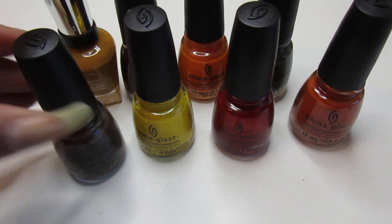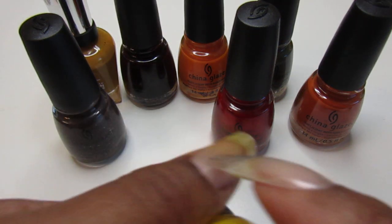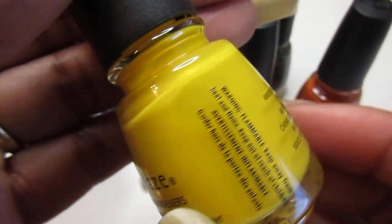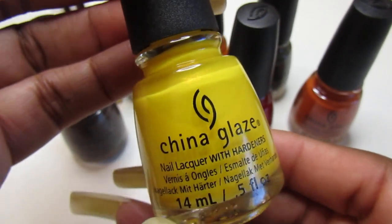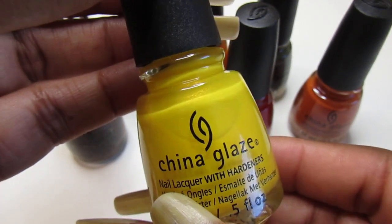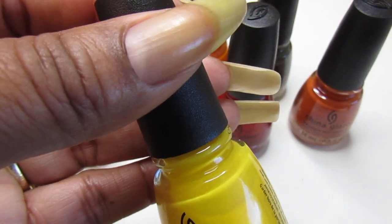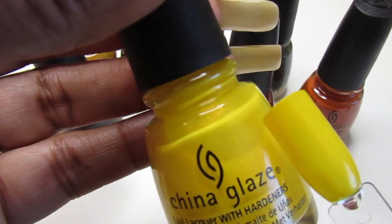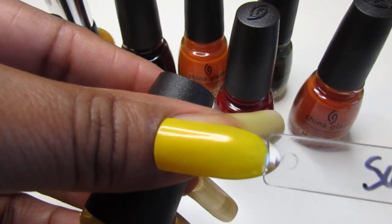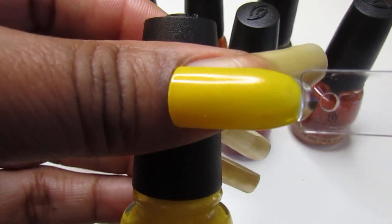The next one is Suns Up Top Down — I think I swatched it and wore it as a mani. It is a yellow cream nail color with subtle yellow shimmer from the China Glaze Road Trip collection. I applied three coats — it wasn't streaky, just a light sheer color. Look how pretty that yellow is, brightening out my collection.